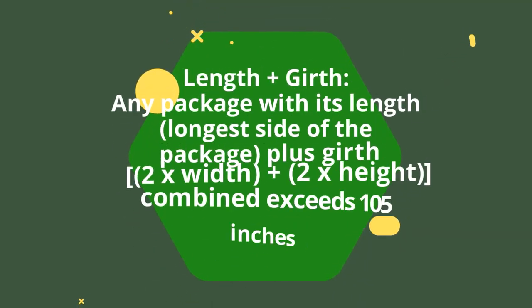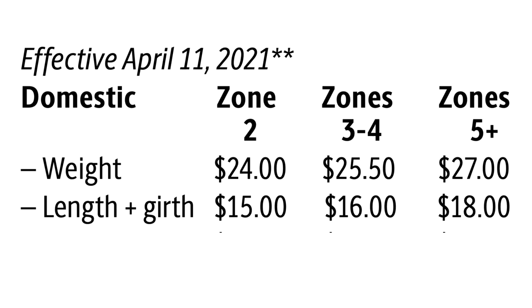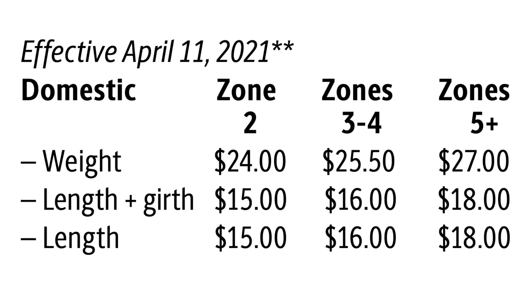Next we have length plus girth. This applies to any package where the length on the longest side plus the girth combined exceeds 105 inches, costing $15, $16, or $18 by zone. Then we have length: if the longest side of the package is more than 48 inches, it will also cost $15, $16, or $18 for Zone 5 and over.